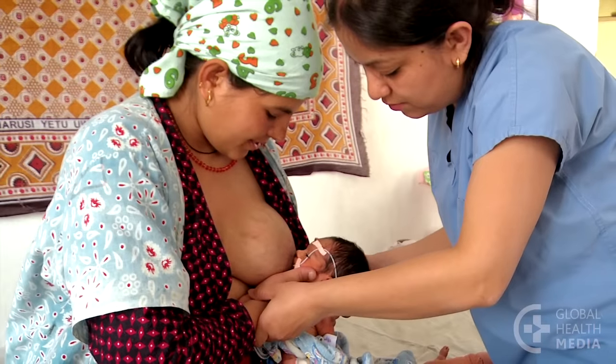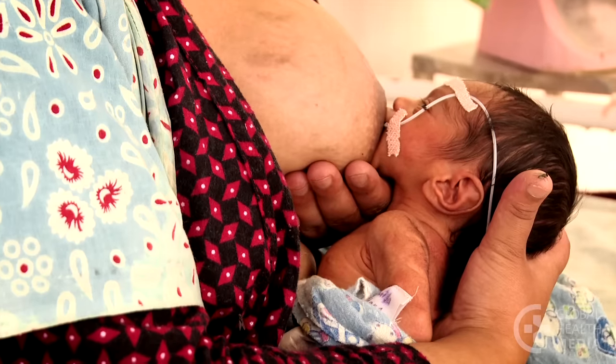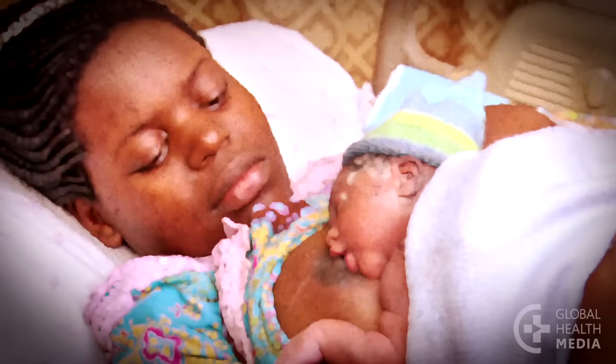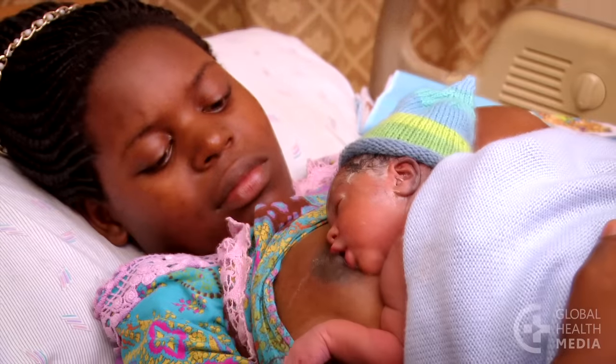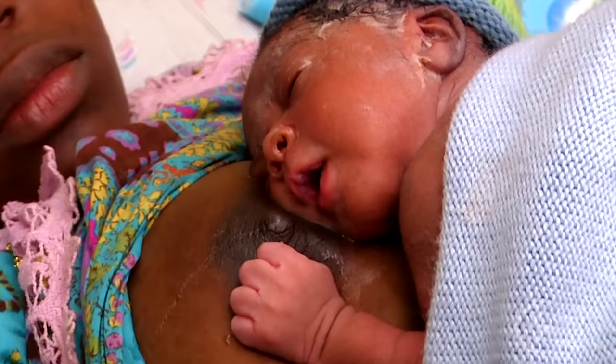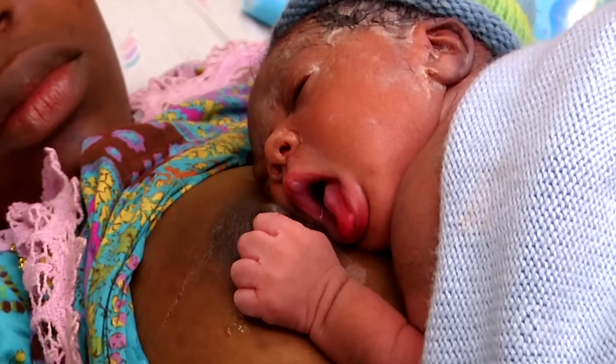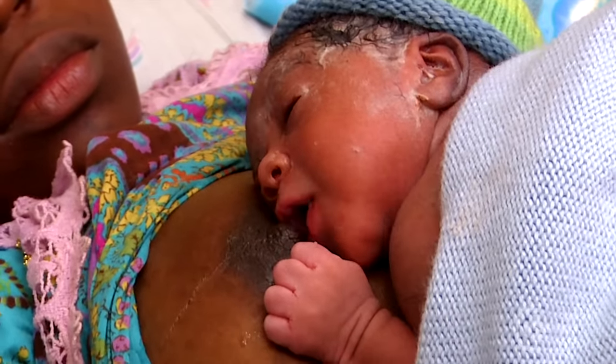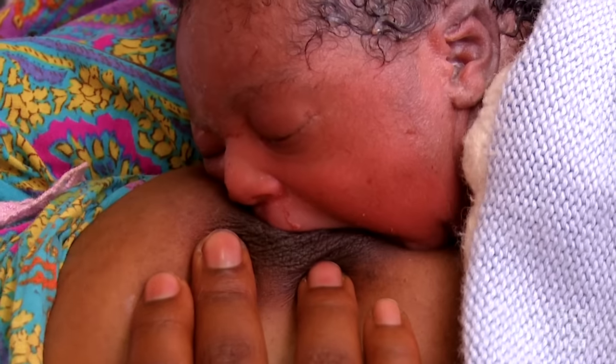Here are some ways that will help you be successful in breastfeeding your small baby. First, hold your baby naked on your bare chest right from birth. Her closeness to your breast stimulates her feeding instincts, and if she is able, she may attach more quickly.